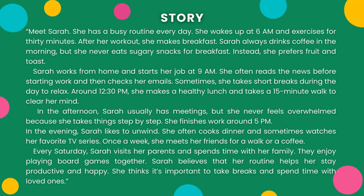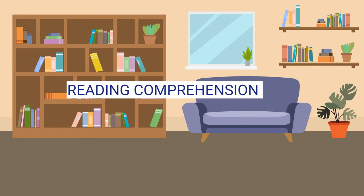She finishes work around 5pm. In the evening, Sarah likes to unwind. She often cooks dinner and sometimes watches her favourite TV series. Once a week, she meets her friends for a walk or a coffee. Every Saturday, Sarah visits her parents and spends time with her family. They enjoy playing board games together. Sarah believes that her routine helps her stay productive and happy. She thinks it's important to take breaks and spend time with loved ones.